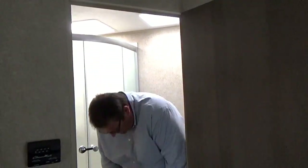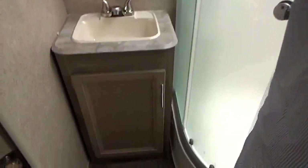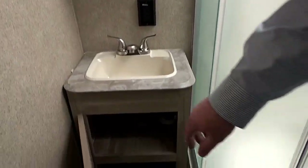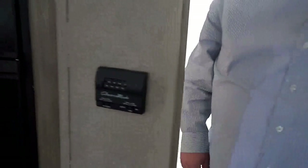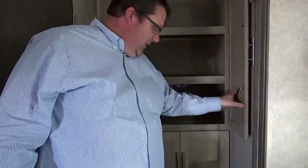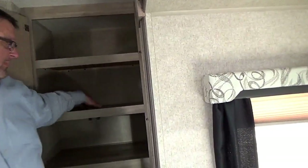The bathroom also has the toilet, and again, as you can see — I'm a fairly bigger guy — plenty of room when you're in the bathroom. You've got a sink over here, plenty of cabinetry space, as well as storage down below for towels or toiletries. As we come out of the bathroom, for a 24-foot trailer, plenty of storage space. As you can see, that's a very deep pocket counter.